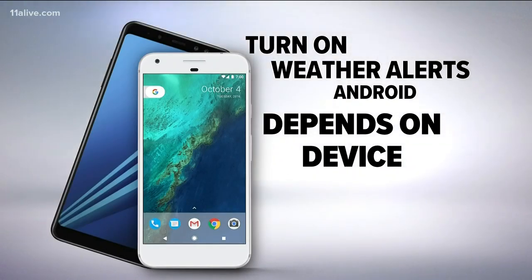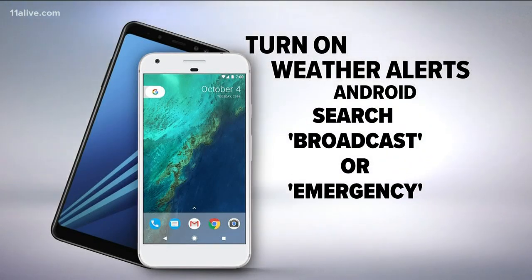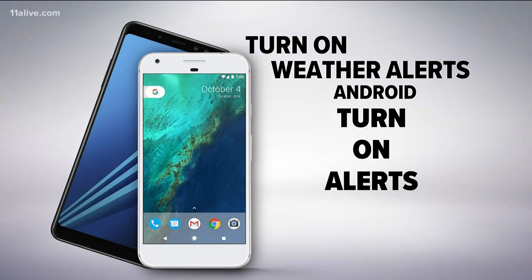Android users: it differs depending on your phone, but for the most part the settings will be called Cell Broadcasts or Emergency Alerts. The best way to look for them is to open your Settings and search 'Broadcast' or 'Emergency.' Chances are the phone will give you the settings right away. Again, turn these alerts on.